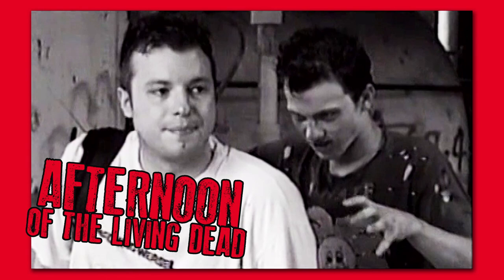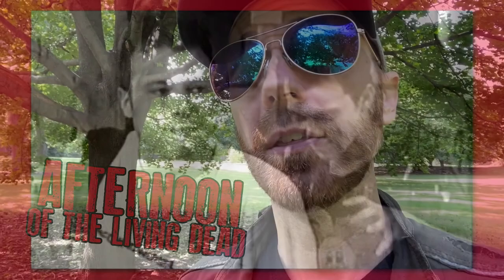Well, thank you guys for joining me for this special look back at some of the locations where 'Afternoon of the Living Dead' was filmed. And if you haven't seen the film, guess what — it's available right here on B Movie Mania's YouTube page, so please go check that out. Thank you for watching and have a zombie-tastic day.